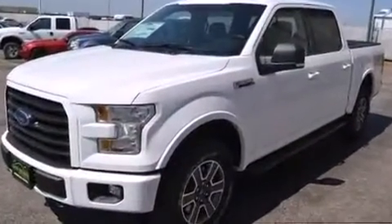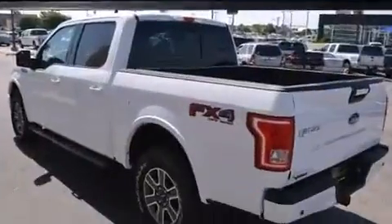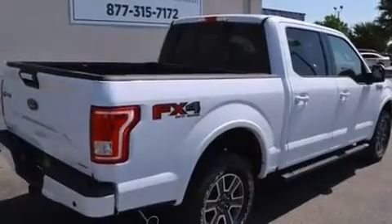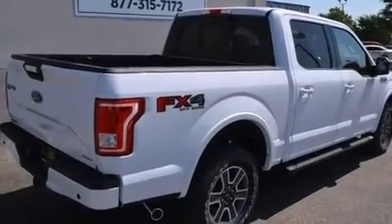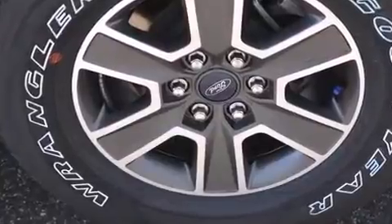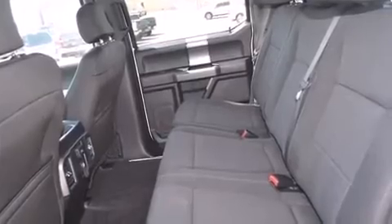Four-wheel drive allows you to go places you've only imagined. Top features include a split folding rear seat, a tachometer, variably intermittent wipers, a rear step bumper, and an outside temperature display.